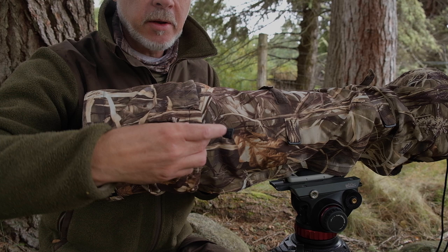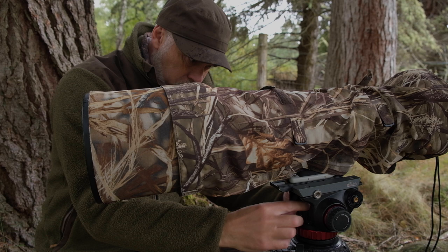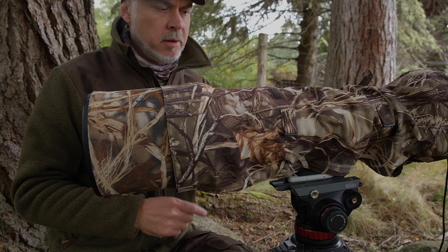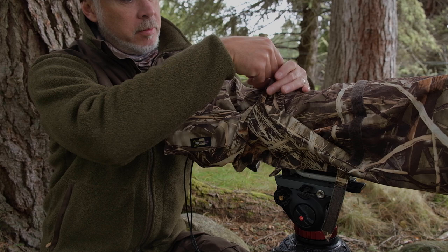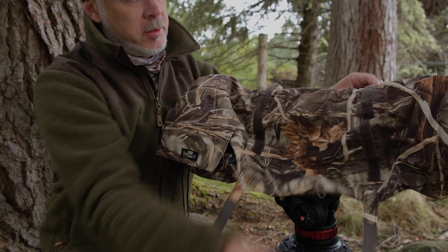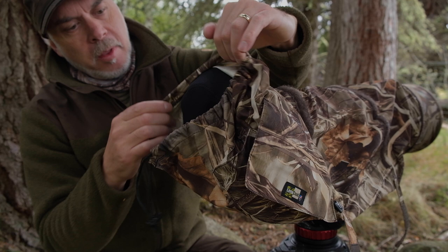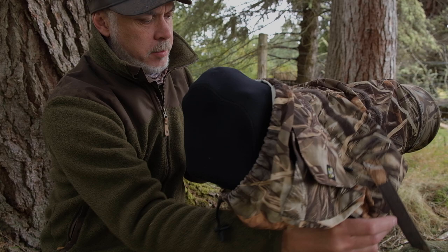So the way it comes together — it's in two sections. You've got this end section here which has a little toggle, and the whole thing velcros around like that and comes off. Then on this main body section you've got these velcro straps — there's one here and another here — that basically velcro and tighten up around the lens like that. They come off, and then on the end there's a toggle that tightens up around the camera body itself. It all just pulls apart, and the whole thing is velcroed across the length.